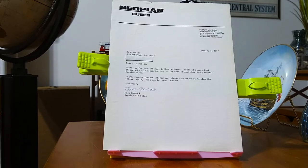Now, let's read this letter. It's dated January 5th, 1987. Dear Jay Ornstein, Thank you for your interest in Neoplan buses. Enclosed, please find photographs with specifications on the back of each describing several Neoplan buses. If you require further information, please contact us at Neoplan USA Sales. Again, thank you for your interest. Sincerely, Lisa Bostock, Neoplan USA Sales.